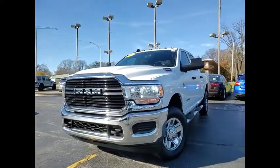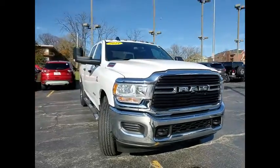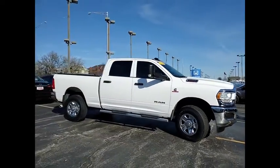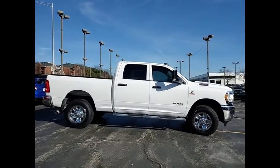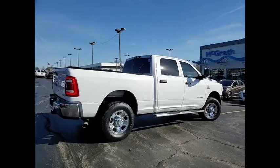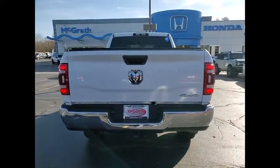We are pleased to show you the 2021 Ram 3500. Ram 3500 is a solid option for truck buyers in need of hauling capacity and serious towing. With names like Hemi and Cummins under the hood, there is plenty of muscle to back it up. This vehicle has less than 40,000 miles. Here are some of this vehicle's great options.